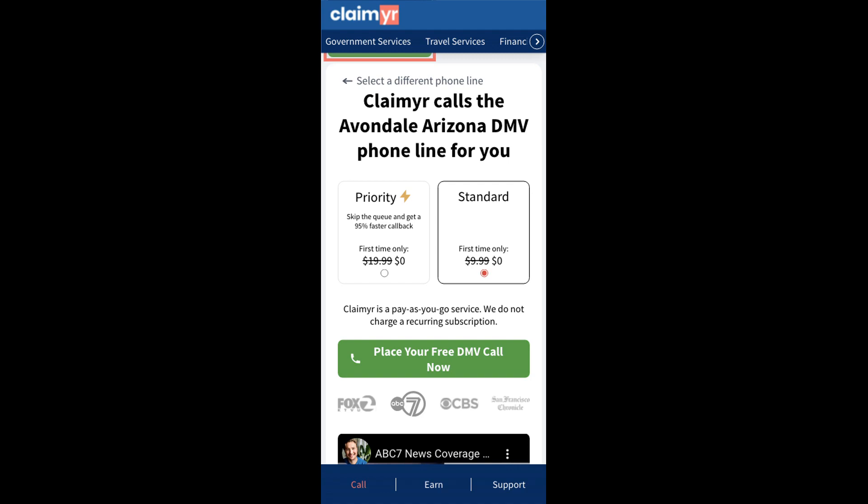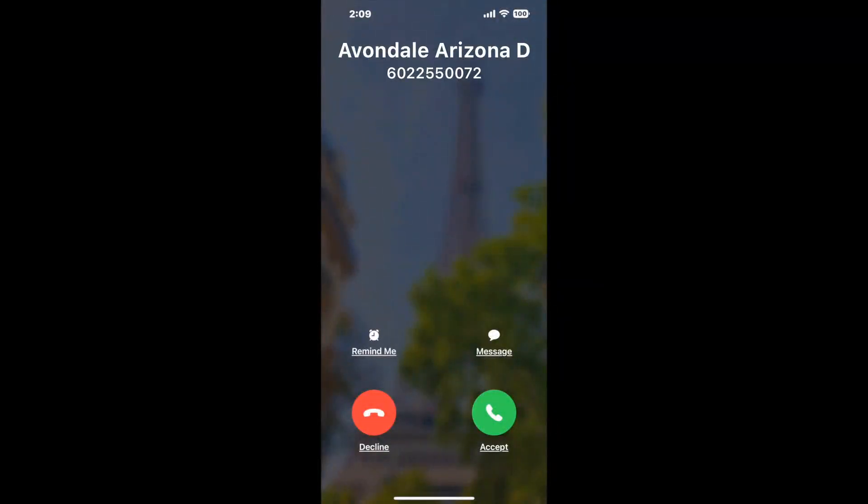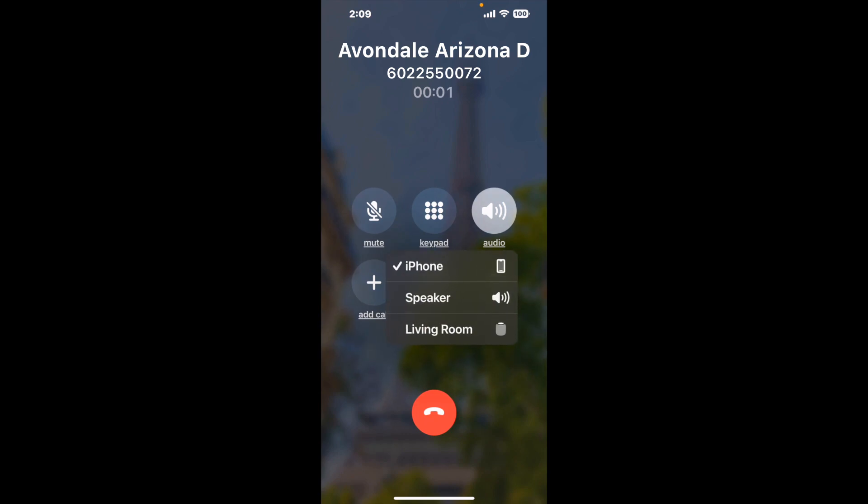Claimer can automatically call any phone line for you. It'll connect you directly to a human at Avondale, Arizona DMV. It dials the number and stays on hold for you while it waits for an agent to take the call. When it detects an agent, it'll send the call to your phone.